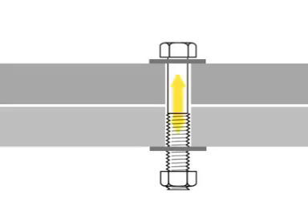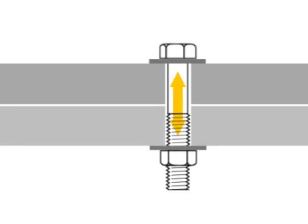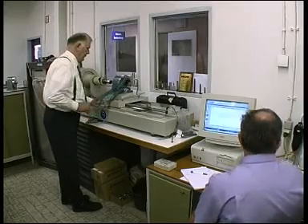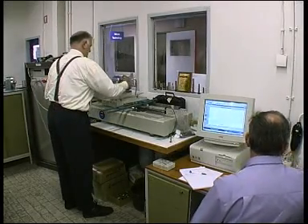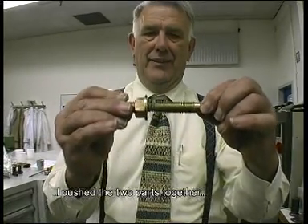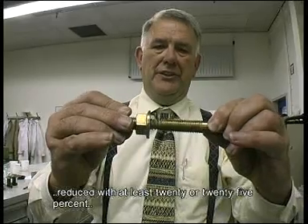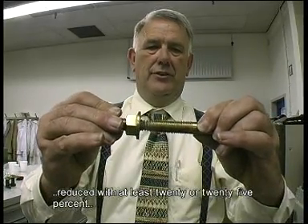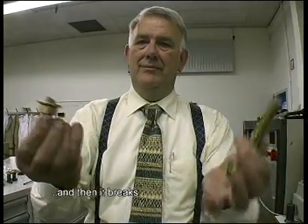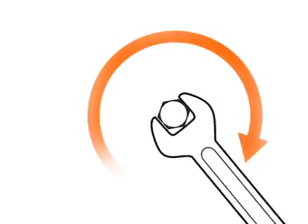With bolted joints, clamp force is the most important factor. This is a force that increases in the linear direction of the bolt and is responsible for holding the two parts that will be assembled together. It's very important that factories know what their bolt characteristics are and with how much clamp force they tighten them. The main method to reach the right amount of clamp force is by adjusting the torque according to the bolt's characteristics.